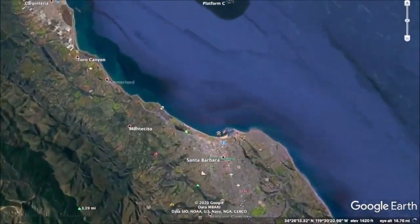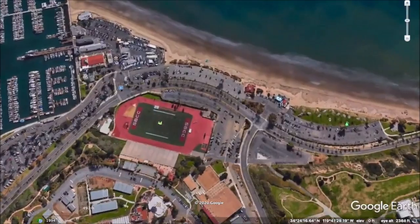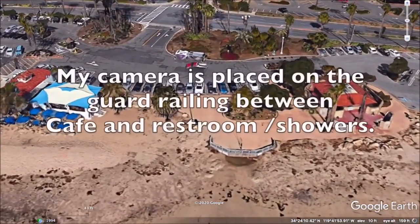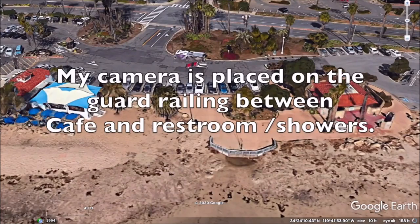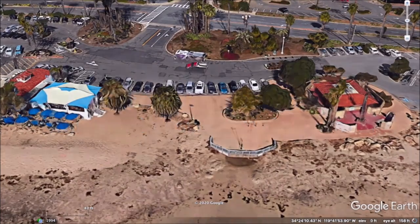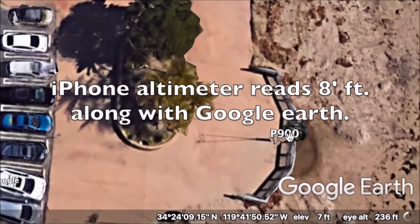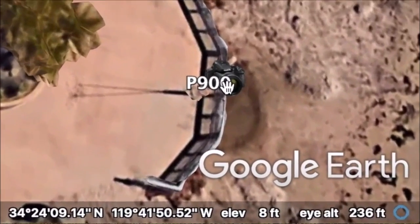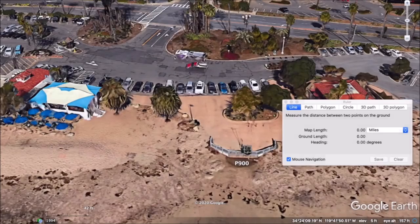This is another version of the oil rig observations. The camera is placed at the guard railing between a cafe and restroom showers. When we look at the elevation, it is set at eight feet — so Google Earth reads eight feet off of the water, which is a little higher than the one-foot camera footage we did earlier.